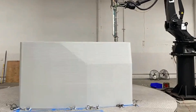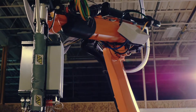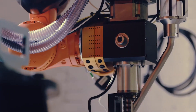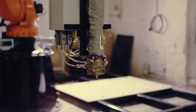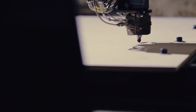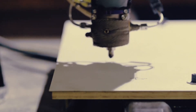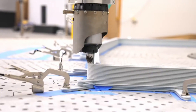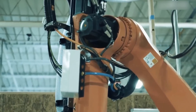This groundbreaking technology enables residential structures to be built 70% faster while simultaneously lowering costs by up to 30% compared to traditional building practices. The complete construction cycle is accomplished within just three days. By utilizing recycled plastic, this solution not only reduces construction expenditures but also contributes to the reduction of plastic waste, thereby benefiting environmental sustainability.